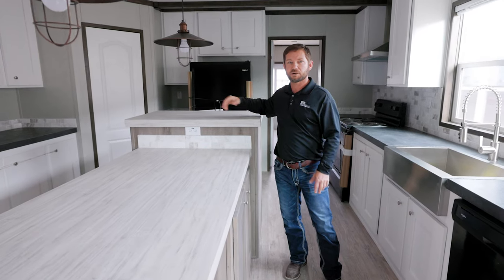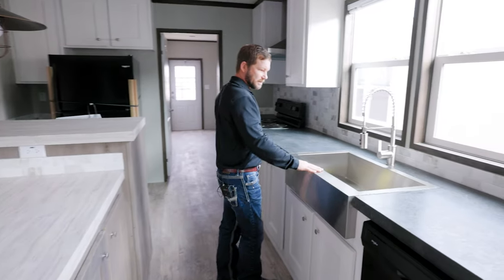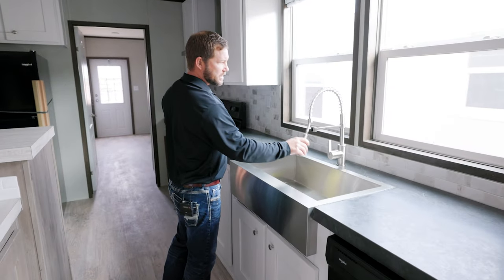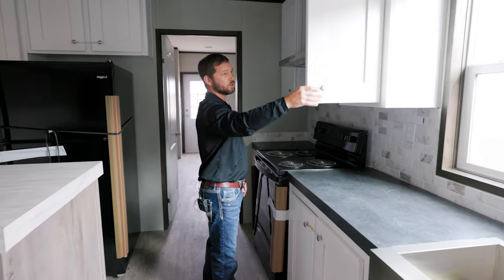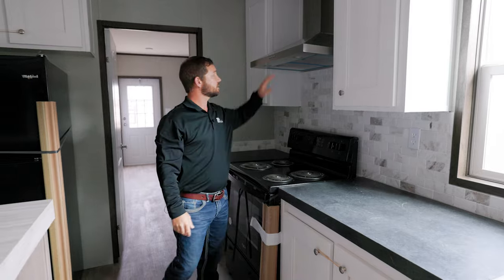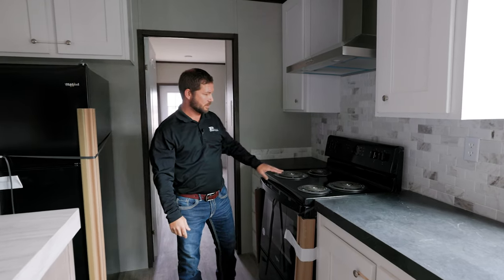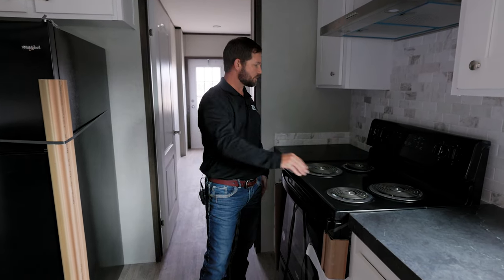There's a little appliance cubby where you can put your microwave or hide your appliances. Stainless steel farm sink with a detachable spray nozzle. In all Jessup homes you have real wood cabinet doors — these are 42-inch finished overhead cabinets with a stainless steel vena hood. We do the coil top range in most of them to keep the house affordable, but you can upgrade to a stainless steel smooth top.